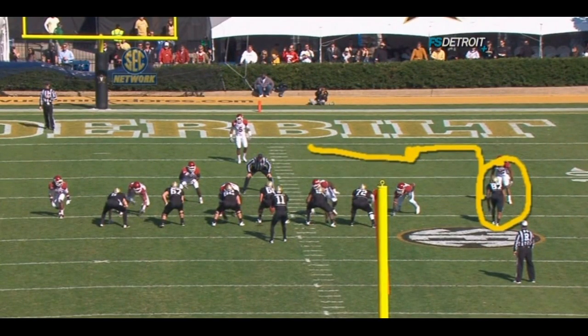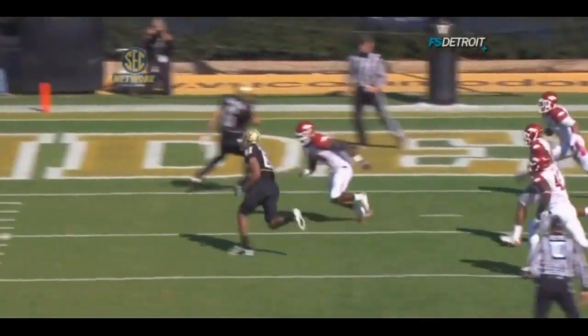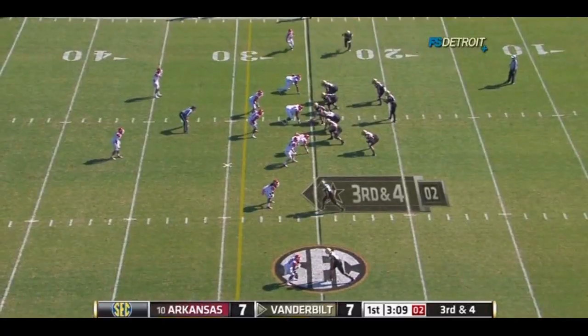And then you're going to see a stutter which holds the defensive back there, freezes the linebacker just enough. Jordan Matt, Carolina earlier this year.